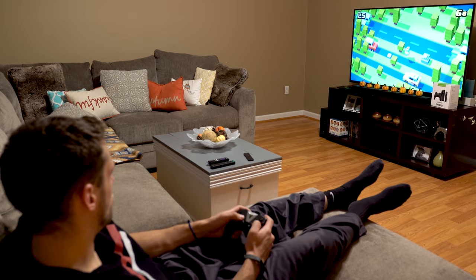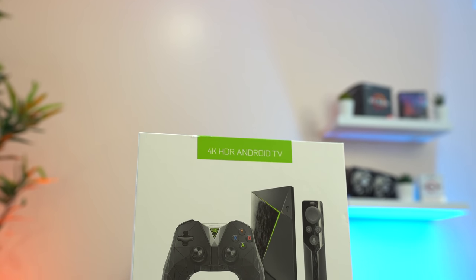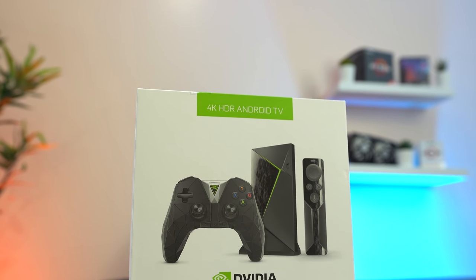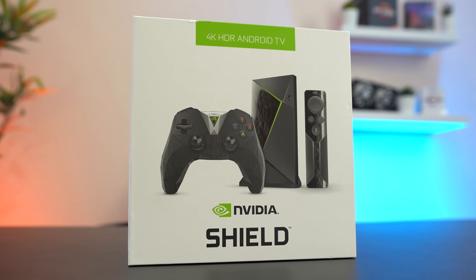Overall, I'm definitely really happy with the ample amount of ways that you can game using this streaming box. If you're interested in picking up an Android TV box to use your favorite streaming apps but also want some gaming options, then I would highly recommend checking out the NVIDIA SHIELD TV.